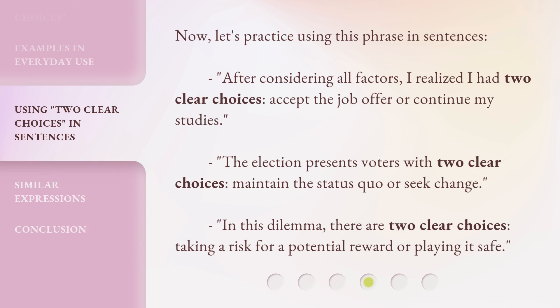Now, let's practice using this phrase in sentences. After considering all factors, I realized I had two clear choices: accept the job offer or continue my studies.